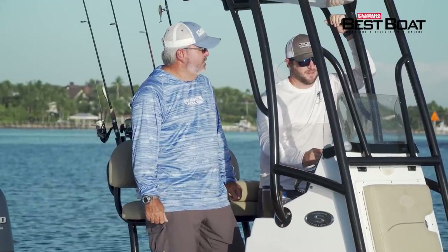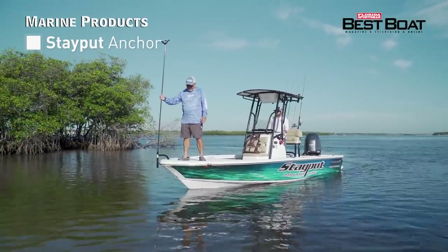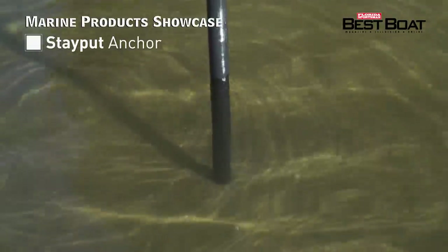Best Boat host George Labonte checks out a quick, quiet, and economical system to anchor your boat in shallow water from Stay Put Anchor during this week's Marine Product Showcase.